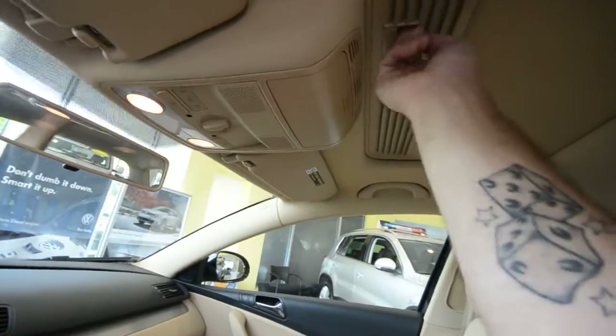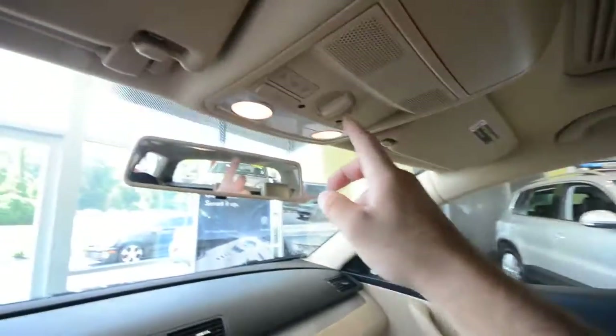There's your sunroof and all your sunroof controls. You can tilt it, you can open it up halfway, you can open it up a third of the way — it's very, very versatile.